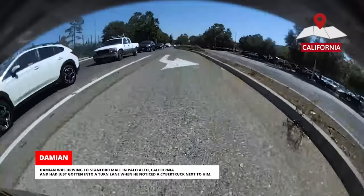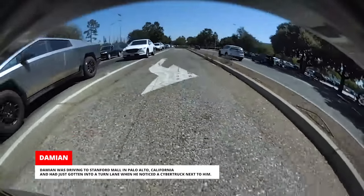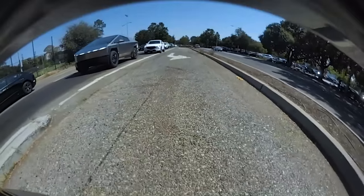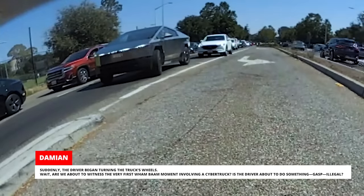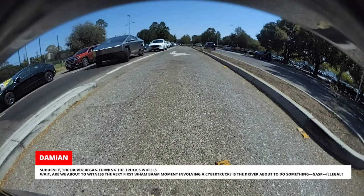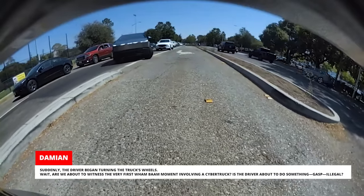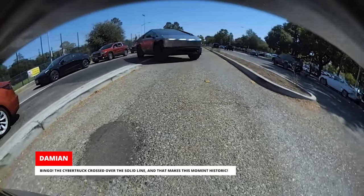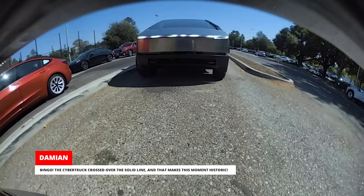Damien was driving to Stanford Mall in Palo Alto, California and had just gotten into a turn lane when he noticed a Cybertruck next to him. Suddenly, the driver began turning the truck's wheels. Are we about to witness the very first wham-bam moment involving a Cybertruck? Is the driver about to do something illegal? Bingo! The Cybertruck crossed over the solid line, and that makes this moment historic.